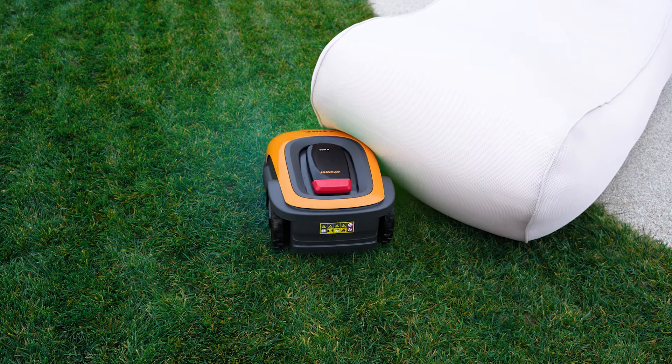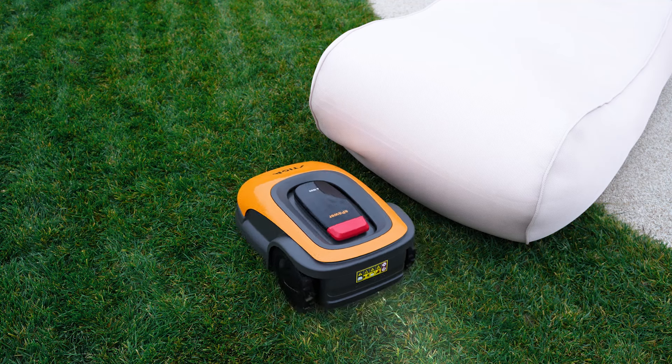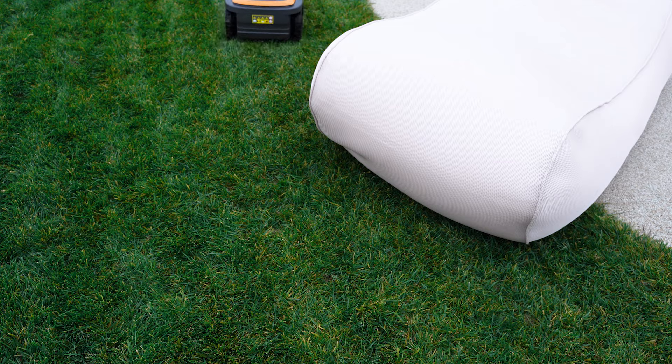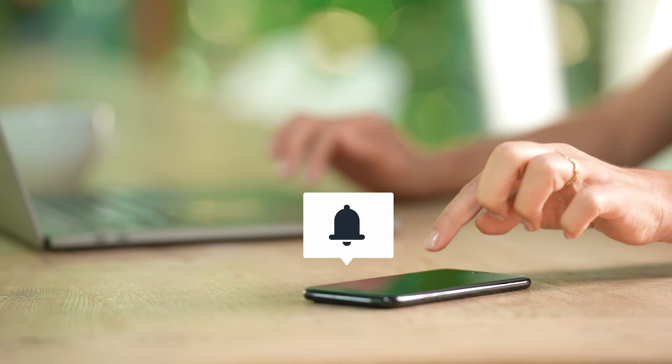All of them are equipped with smart functions, such as the obstacle detection system, which will always let you know if any unexpected object is on your lawn, by a notification on your phone.